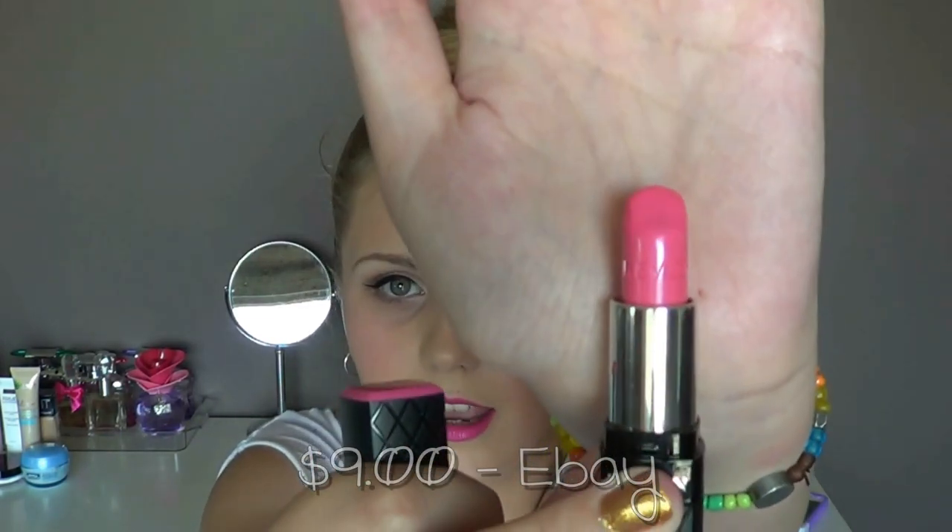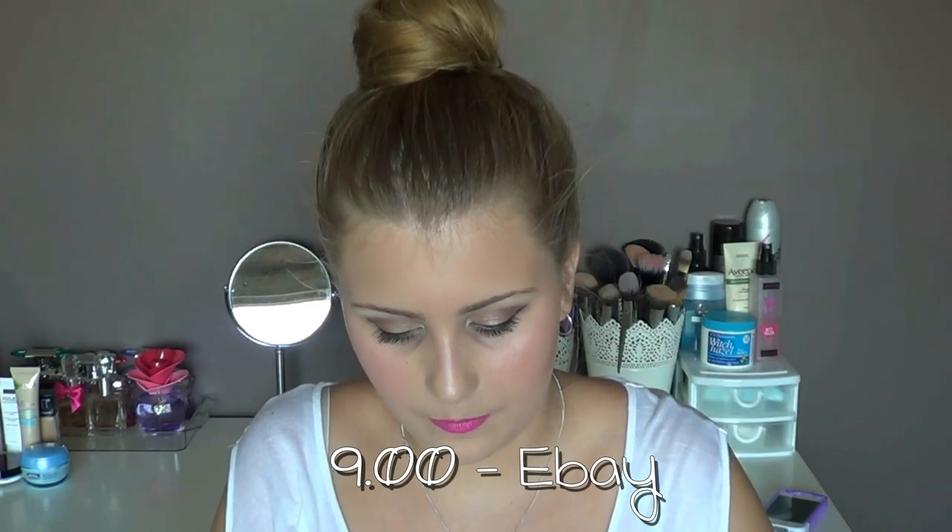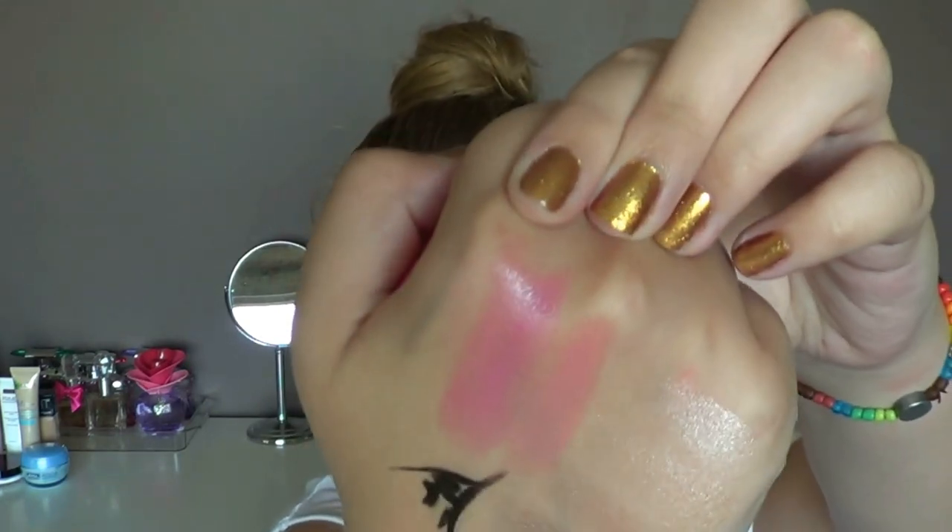The second lipstick is the Revlon in 008 Candy Pink, which I was actually on the hunt for in my Follow Me Around video. I ended up buying it off eBay for about $8 or $9 total. I've been wearing this quite a lot as an everyday lip colour to TAFE. It looks super intense and scary in the tube but it's actually quite sheer — like the perfect pink.